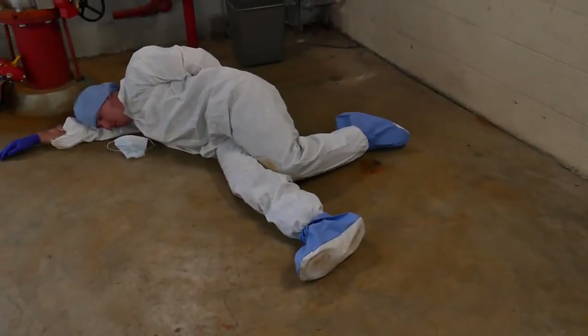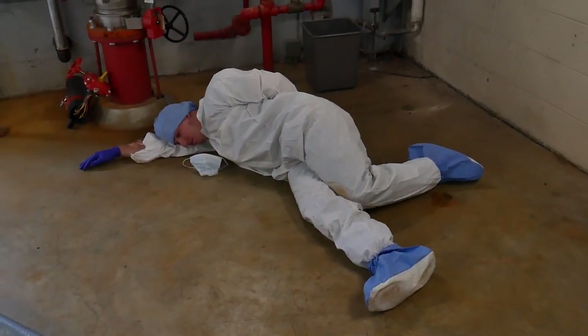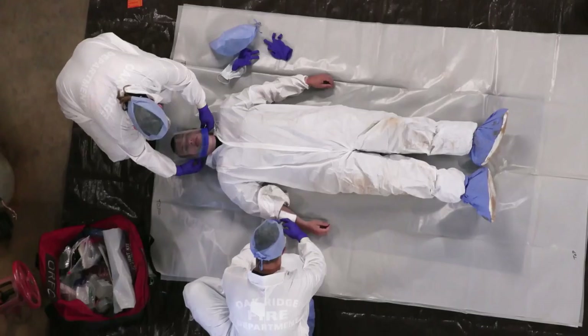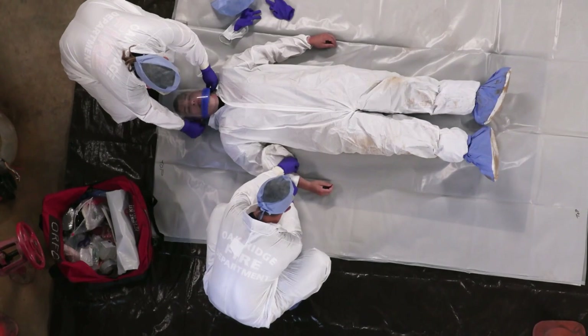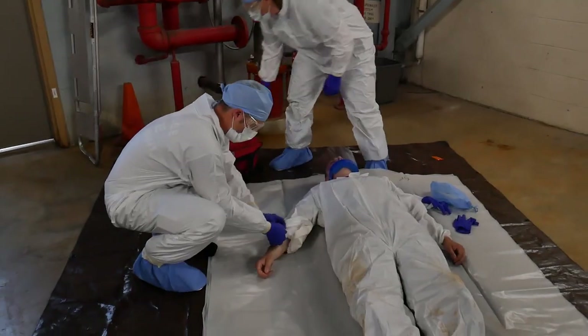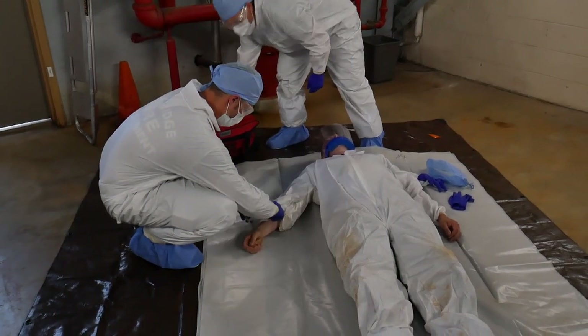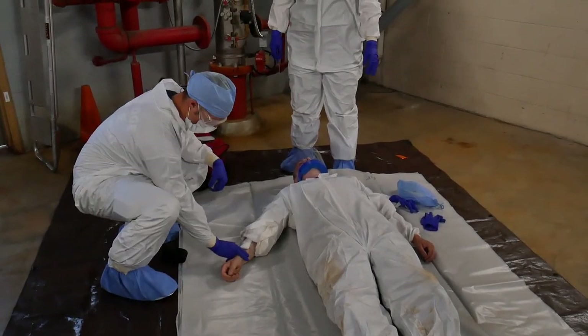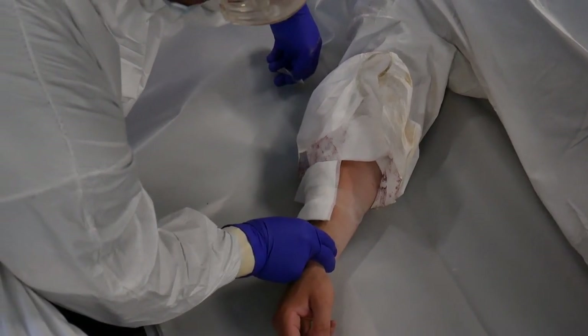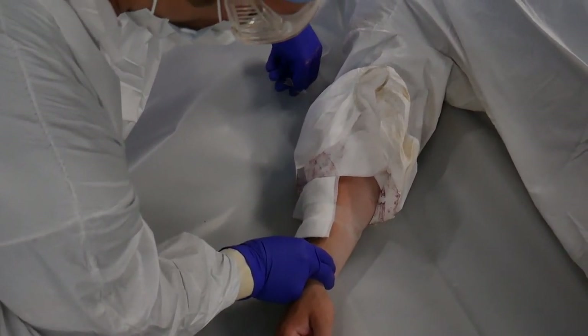Assess and treat life-threatening injuries. Do not delay life-saving measures in order to assess radiological contamination status. Perform routine emergency care during extrication procedures. Move the patient away from the radiation hazard area using proper patient transfer techniques to prevent further injury. Patients should be monitored for possible contamination only after they are medically stable.